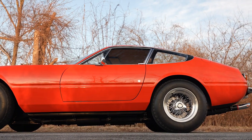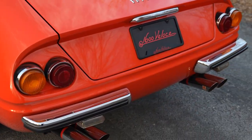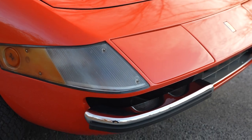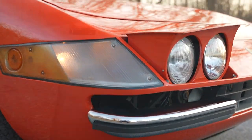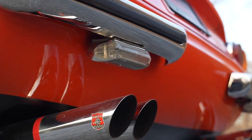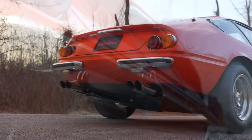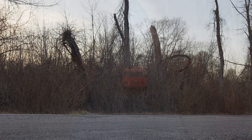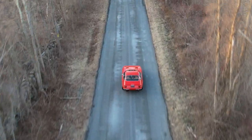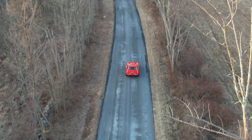This fully restored Italian-delivered example features Euro specification lighting, including clear and amber front turn signals with prancing horse accents and optional factory air conditioning. It is one of an estimated 33 Ferrari 365 GTB/4 Daytonas known to exist finished in Rossodino, and retains a Marcel Massini report and chassis record book. A finer Daytona is hard to find.